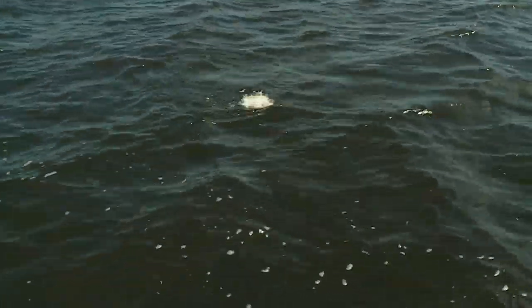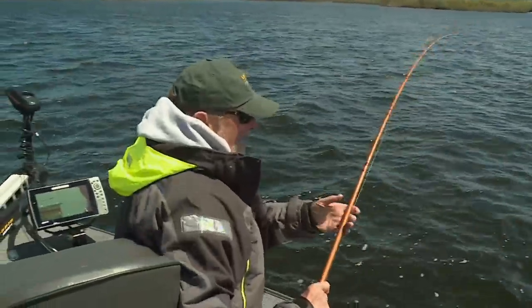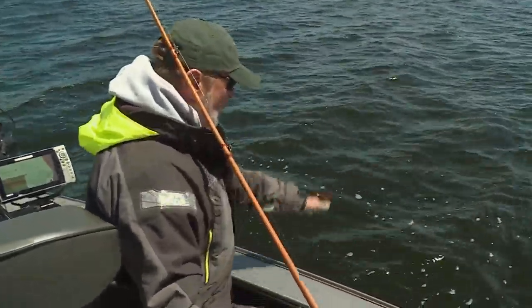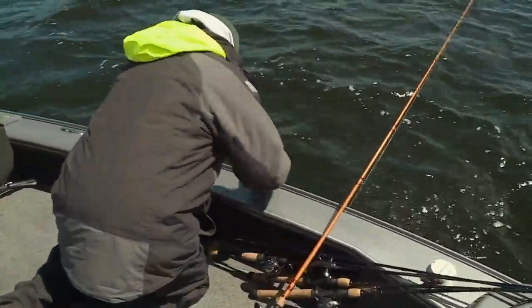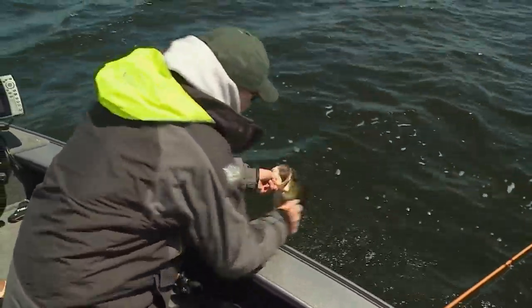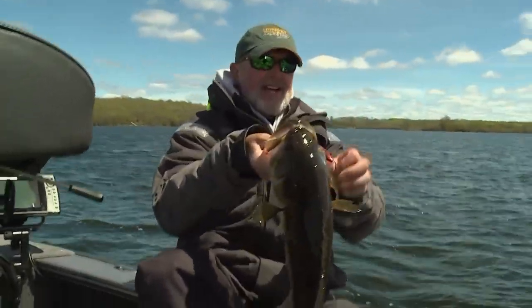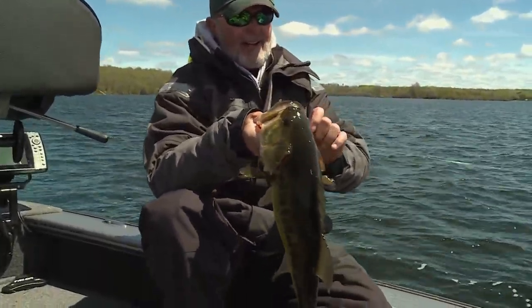It's a nice fish — just another nice one. You know, these are those bites at this time of the year that you dream about all winter long. You dream about this condition at this time frame, and catching fish like this cast after cast after cast.